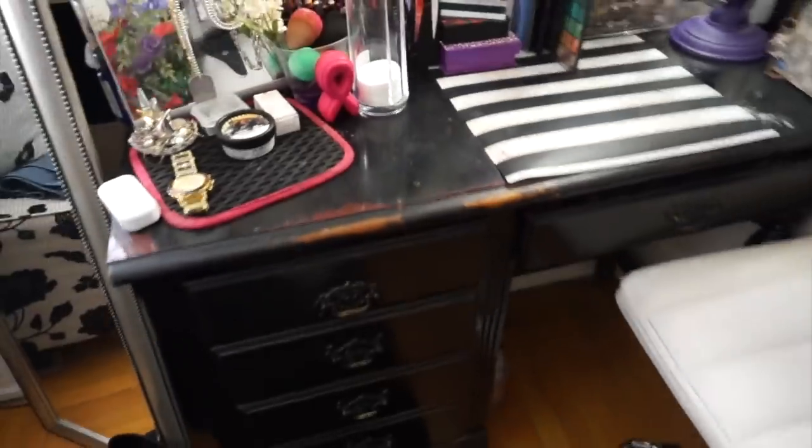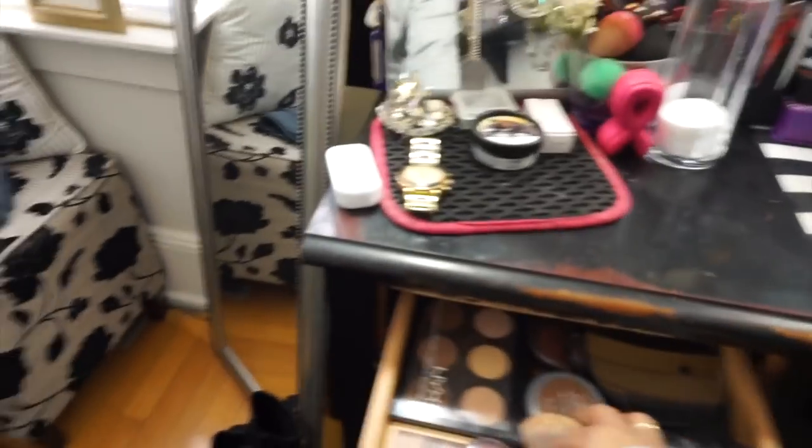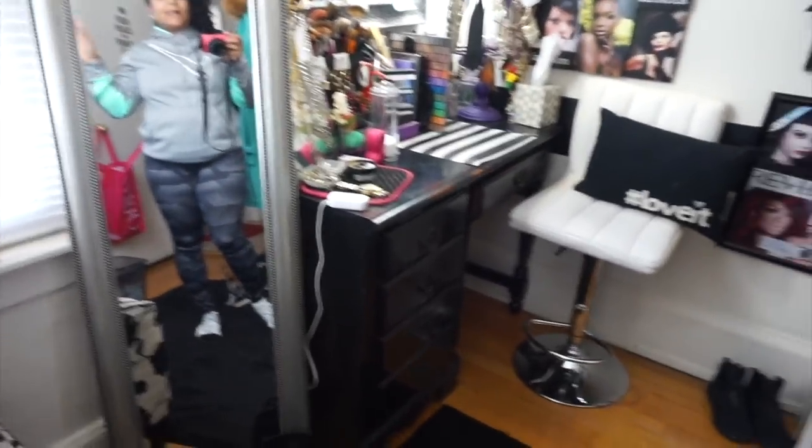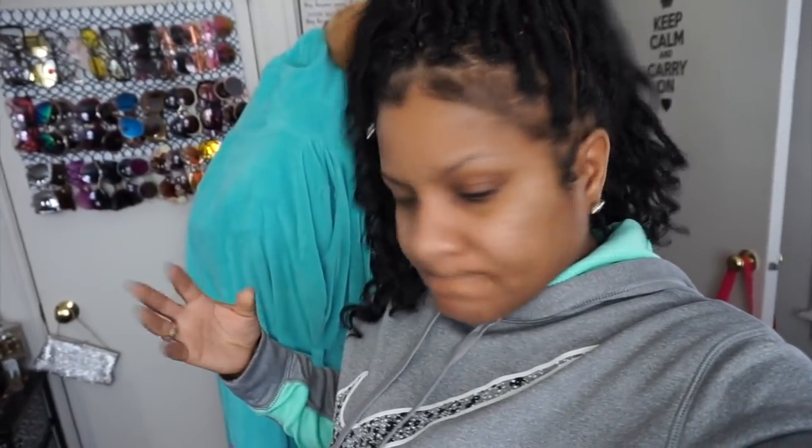The desk over here, my vanity — I think I have outgrown this desk because I have tons of stuff. This is my makeup drawers and all that. I actually want to utilize the Alex IKEA desk that I have out in the Nista Nest that I don't use right now. My workstation is going to have to be in the house. I want to replace this desk with the one from the Nista Nest.